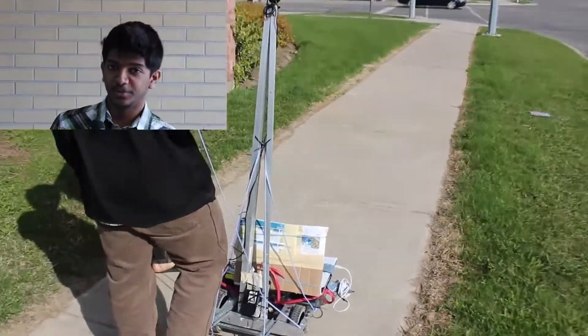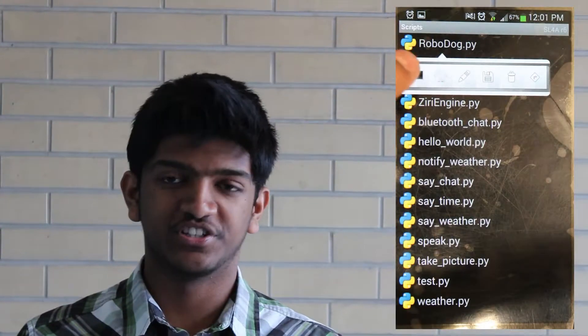So we built the robot. We used the Scripting Layer for Android to design an app with which the user can verbally input the location he or she desires to go to.